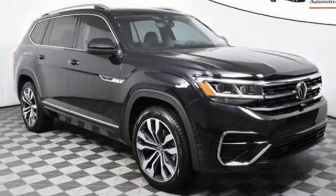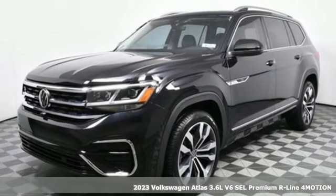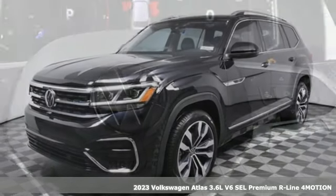It's a new 2023 Volkswagen Atlas. Enjoy every drive in a Volkswagen. It comes with great features you'll love.